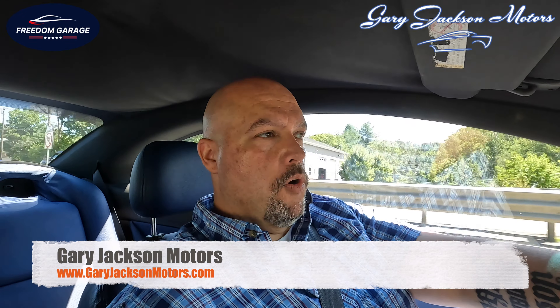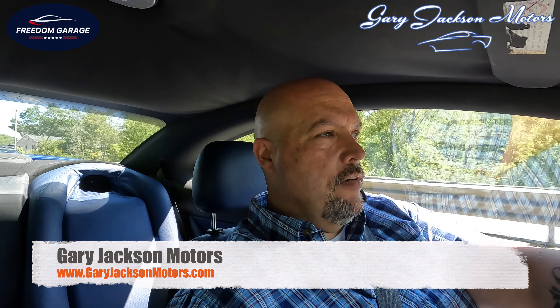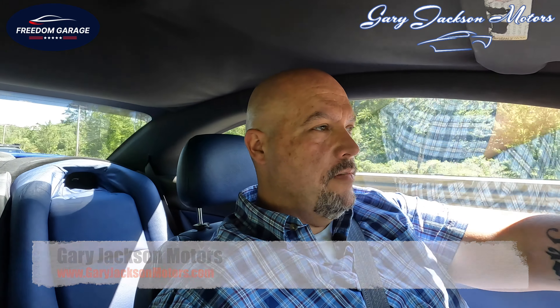Gary Jackson ships all over the world, so if you're interested in this or something else they have, check them out. The guys there are fantastic and will definitely take care of you. Tell them Freedom Garage sent you and they'll hook you up. Man, this thing is badass.